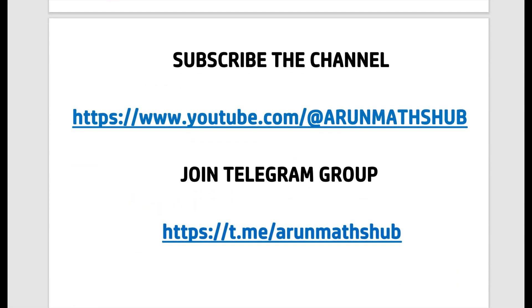Dear students, for this, do subscribe to the channel. And also importantly for the worksheet, do join my Telegram group. I'll post both these links in the description of this video. Do subscribe to the channel and also join the Telegram group for all the updates. And also, if you are on Instagram, do follow my Instagram page.